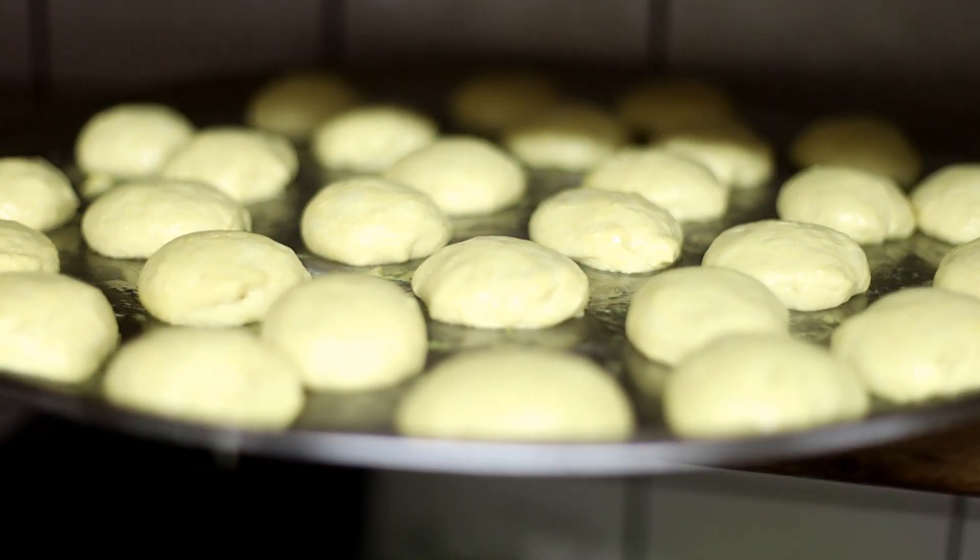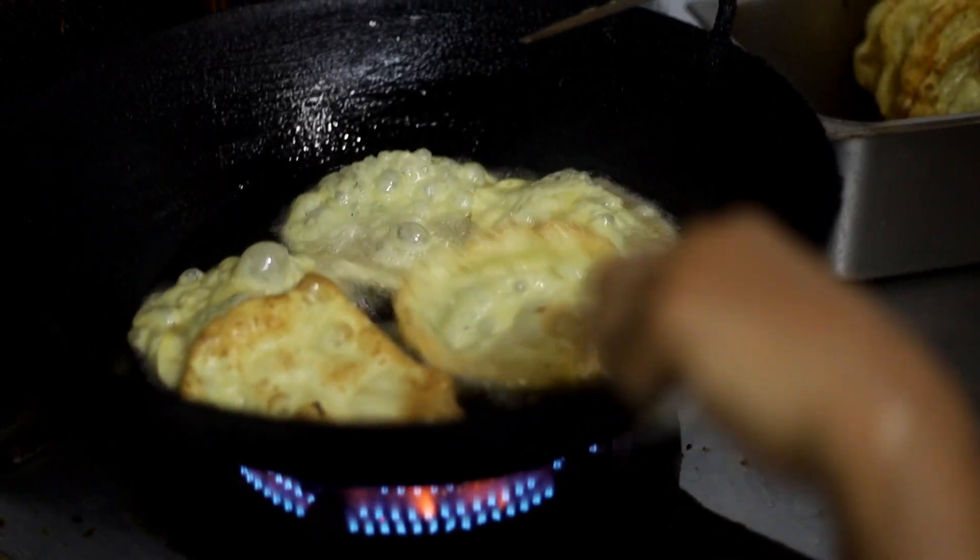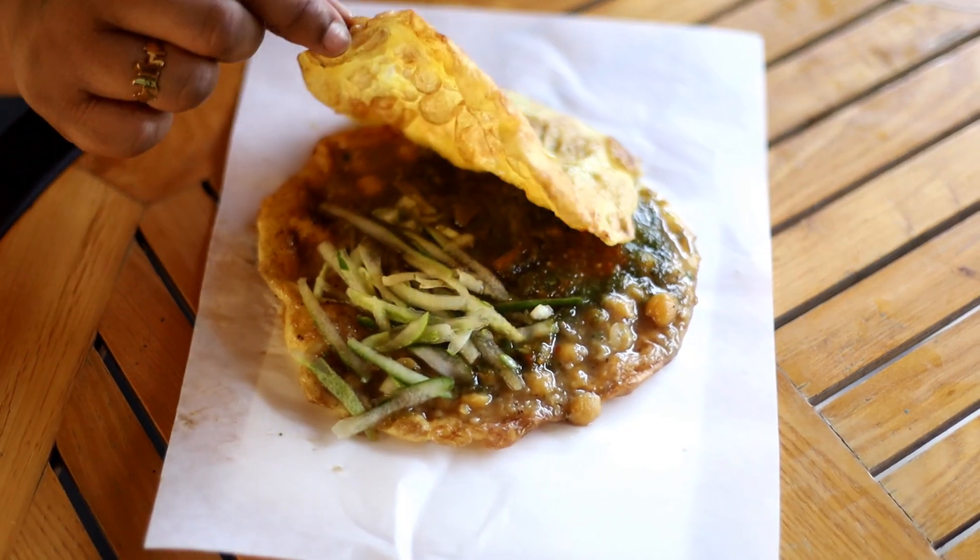It's our secret ingredients. My mom and dad, they struggled and they built their own recipe, and that is the recipe that I use.